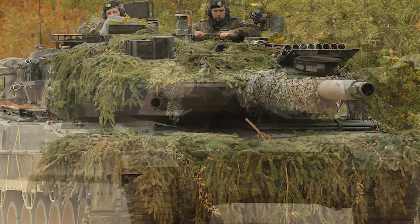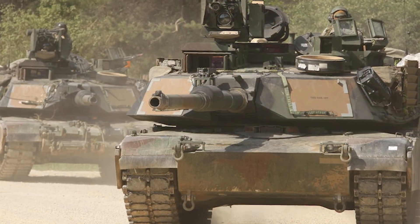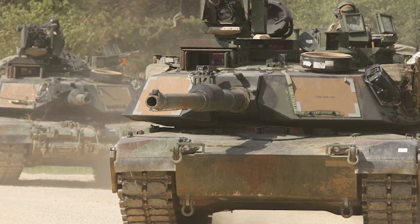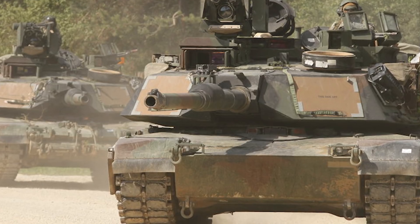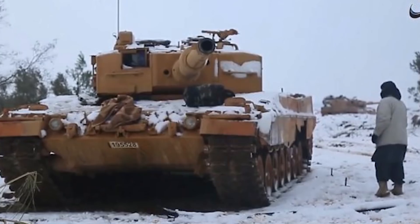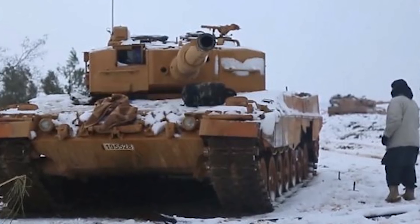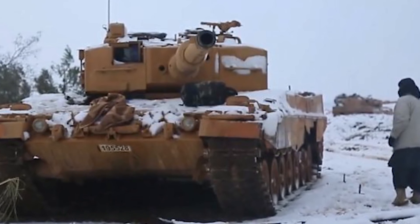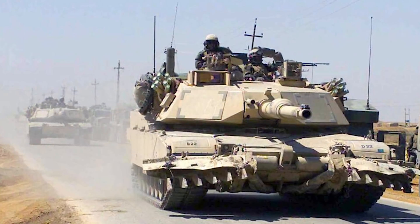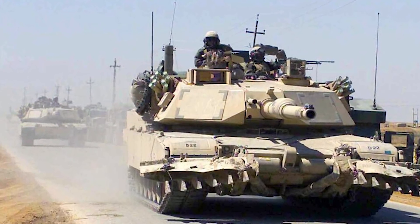For the M1 Abrams, it is operated in far fewer countries — equaling seven: Australia, Egypt, Iraq, Kuwait, Saudi Arabia, Morocco, and of course the United States of America. When it comes to the number of tanks built, there are far more Abrams than Leopard 2s. For the Leopard 2, there are said to be greater than 3,200 made, and for the M1 Abrams, approximately 10,288.